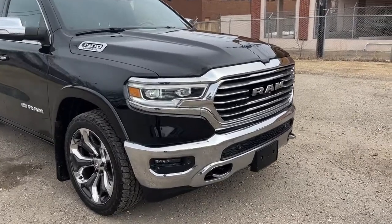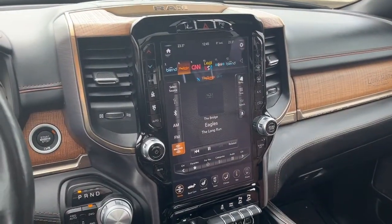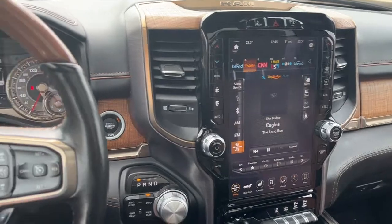Alright, let's take a look inside. Now sitting inside the Ram, I'll run through some of the features that this vehicle has.